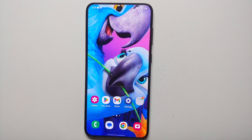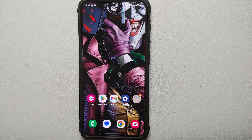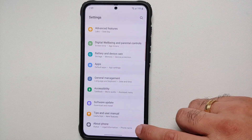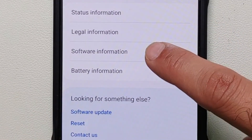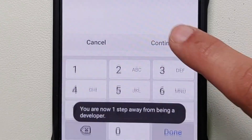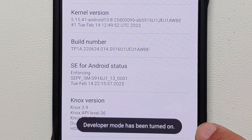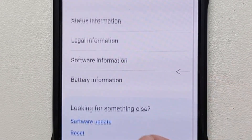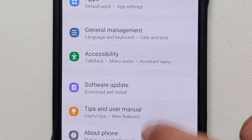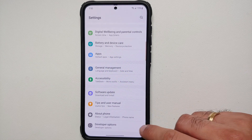Here is the process. First, you need to enable Developer Options. Go into Settings, then About Phone, then Software Version. You will see something called Build Number — tap on that seven times. If you have a PIN or password set up, enter it, and then you will get a toast notification that you are now a developer.